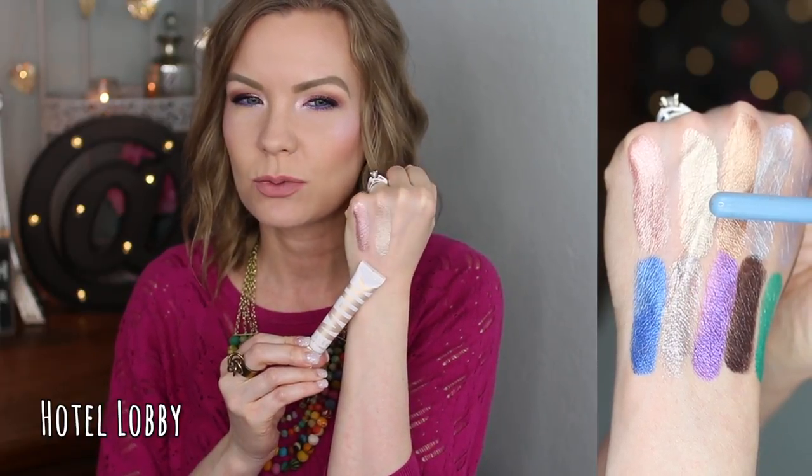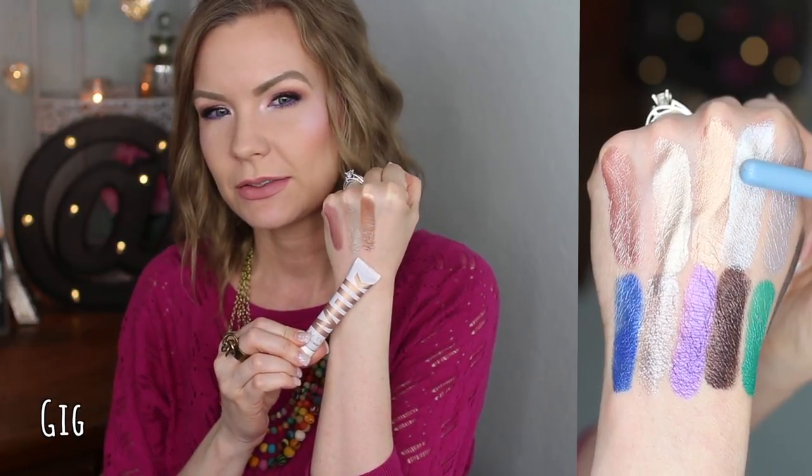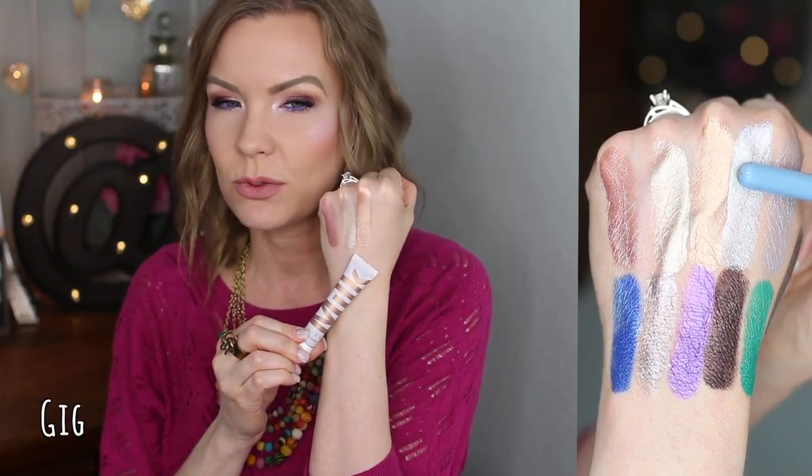Next is 'Hotel Lobby' — a gorgeous light champagne gold shade. It's really light and bright; I think it would be beautiful on the lower lash line to add brightness and pop. If you want a super light champagne gold, you'll really love Hotel Lobby. If you prefer a warm coppery shade, you'll enjoy 'Gig' — it's a beautiful light copper, not super orangey but has that warmth, with an amazing metallic sheen.